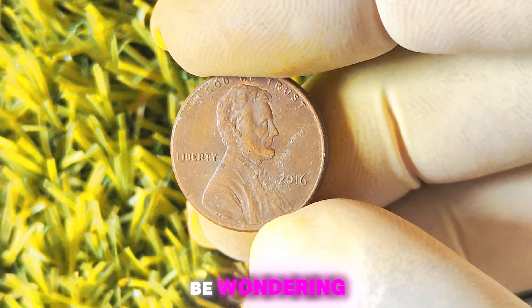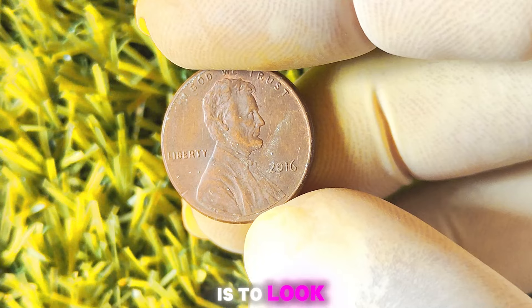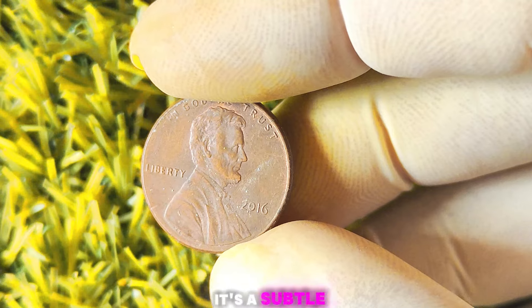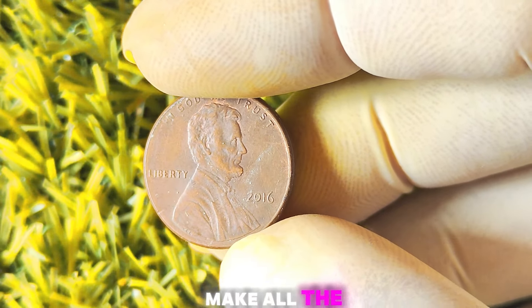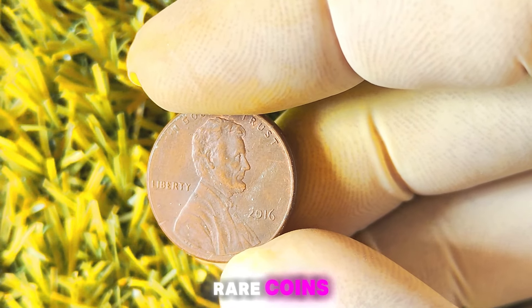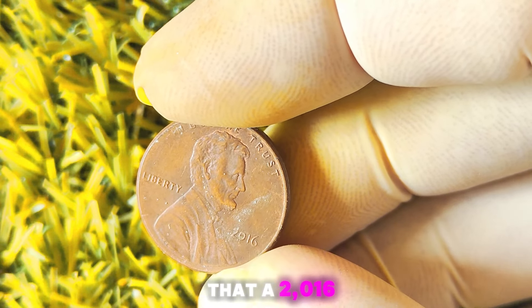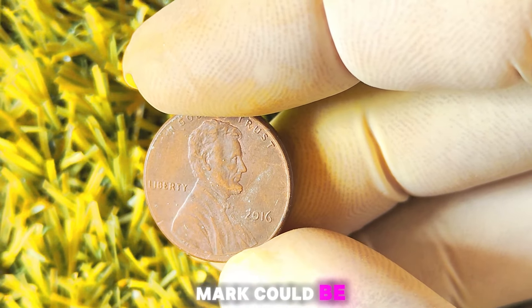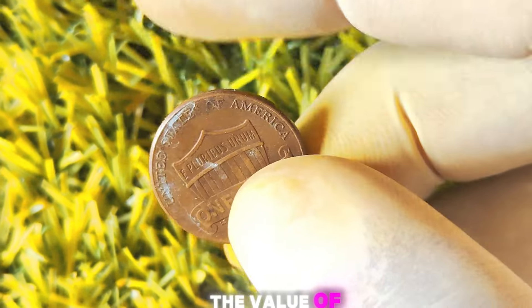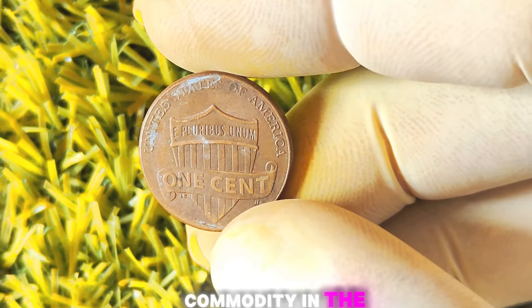How can you tell if you have one of these valuable coins in your pocket? The key is to look for a 2016 Lincoln penny that doesn't have a mint mark above the date. It's a subtle detail, but it could make all the difference in determining the value of your coin collection. If you're lucky enough to find one of these rare coins, you could be sitting on a gold mine. Some experts estimate that a 2016 Lincoln penny with no mint mark could be worth upwards of a million dollars. The value of these coins has only been increasing over the years, making them a hot commodity in the world of coin collecting.